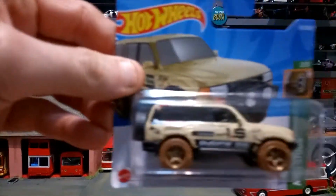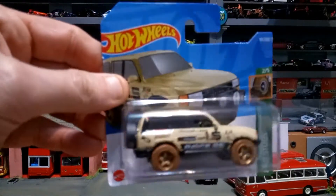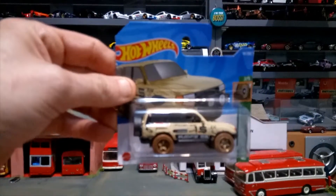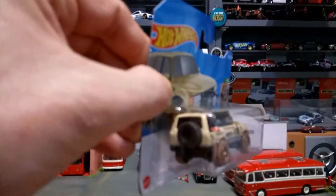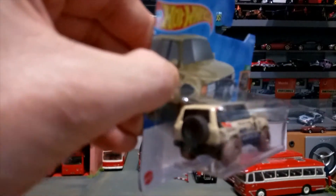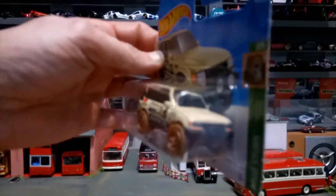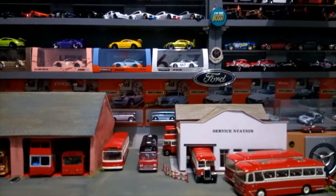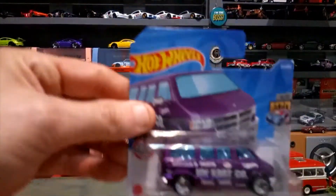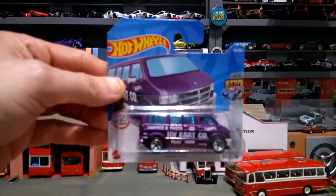Second up is the Toyota Land Cruiser 80 in a sand color with quite a lot of decals on — overland theme. It has the black spare wheel on the back and mud wheels. I'm really not keen on these mud wheels, but overall a nice casting.